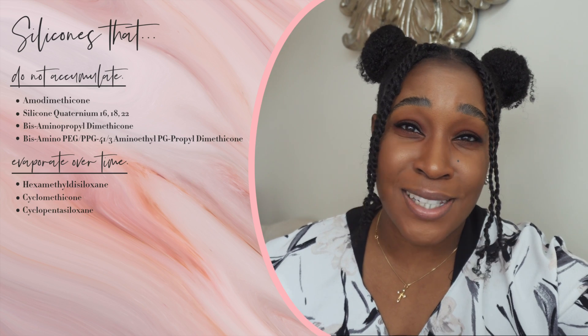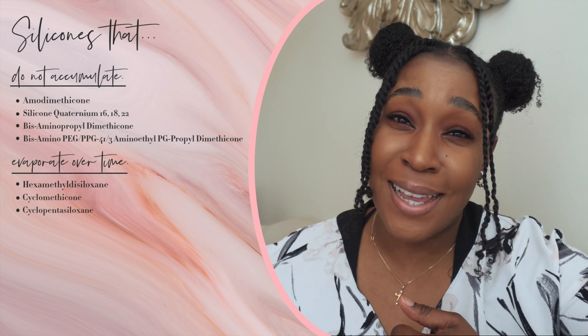How about the fact that there are silicones that can offer the benefits of slip and lubrication, but were designed to evaporate on their own as time goes on? Here are their names: hexamethyldisiloxane, cyclomethicone, and cyclopentasiloxane. When using these silicones, it's more likely that they will evaporate from your hair over time, as opposed to staying on your hair and causing build-up.